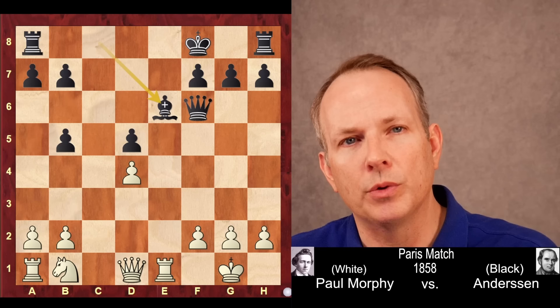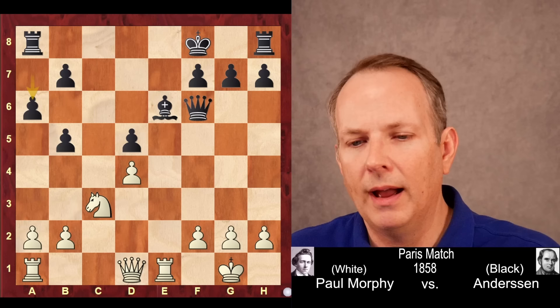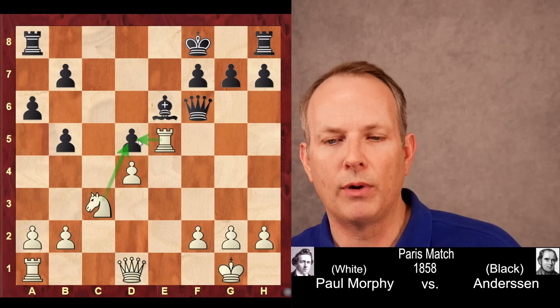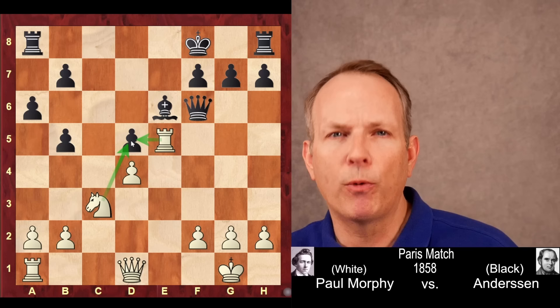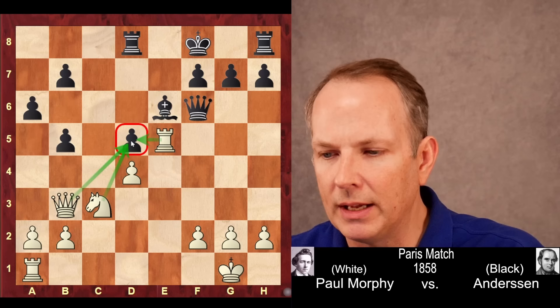Anderson plays bishop to e6 to defend the pawn at d5, but now knight to c3 — a direct threat against the pawn at b5. a6 to defend that pawn. And now the threats just keep coming. Rook to e5 — Morphy sees that the d5 pawn is the weakest point in black's position, so he aims all of his forces at it, every single piece attacking that weak spot. Rook to d8 defends. Now how do we attack the d5 pawn again? Queen to b3 — three attackers on that pawn.